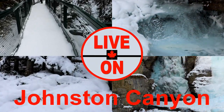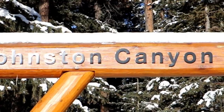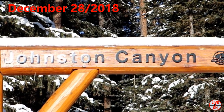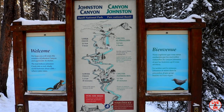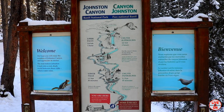Today we're at Johnston Canyon. This is one of the most popular day hikes in Banff National Park. We arrived at the parking lot at 10:30 a.m. and the parking lot was full. The temperature was minus 20 degrees Celsius. We will be hiking to the Upper Falls — it's 5.2 kilometers out and back and has an elevation gain of 236 meters.